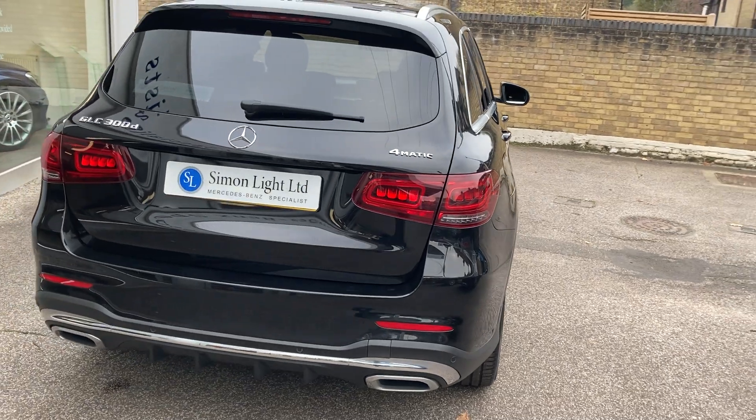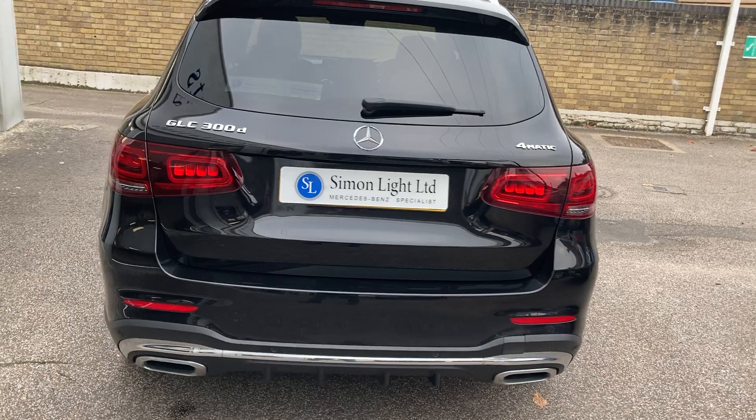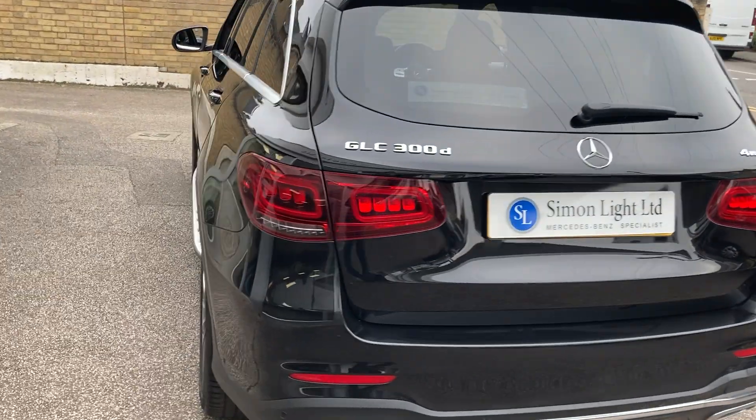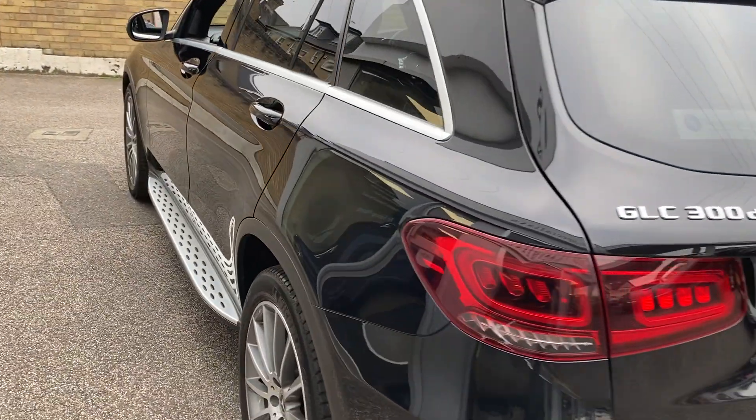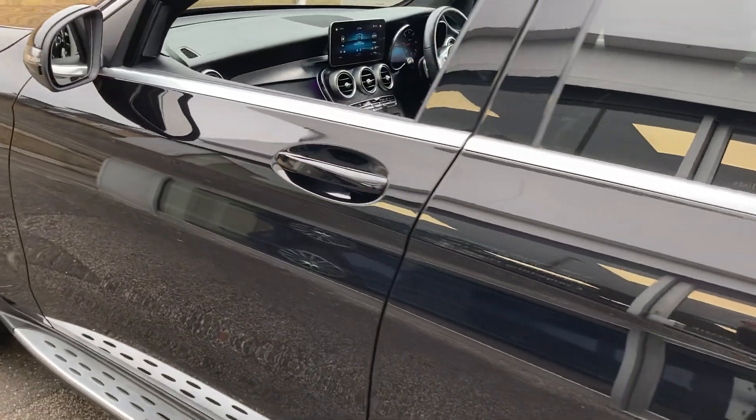It is due a service currently, but we will carry out one here and put that onto the dealer service book so it will be up to date. It's got full history and it will have a service carried out prior to leaving here. As you can see, the car is in really nice condition all the way around.